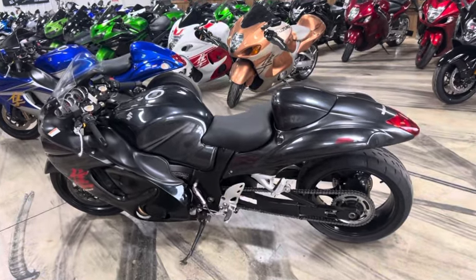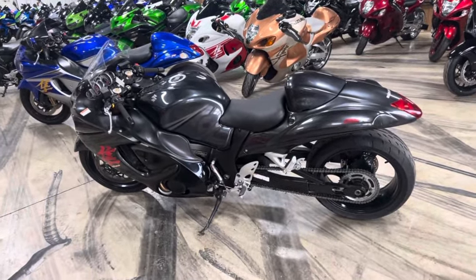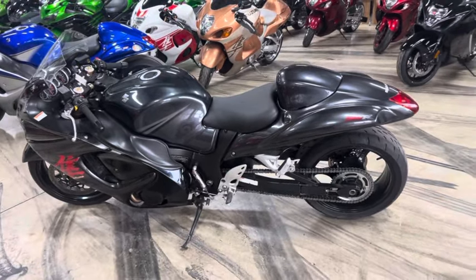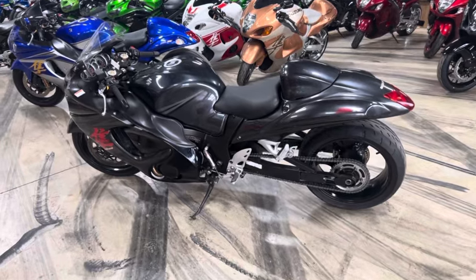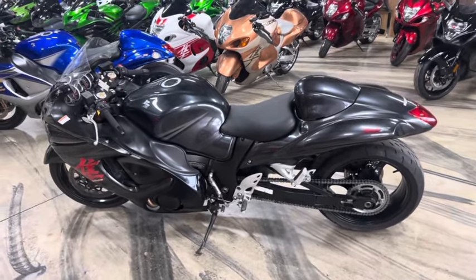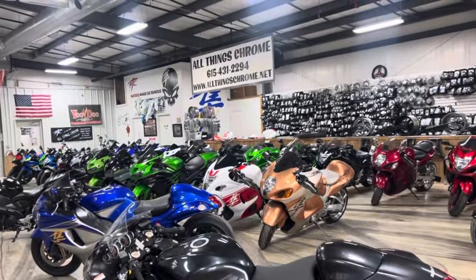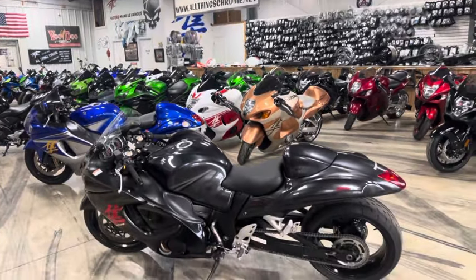We also offer a one-year warranty on this bike and any other bike that's an 09 or newer through ASC Warranty. It is $630 a year — you can renew it every year or you don't have to, it's up to you. You can check them out at ascwarranty.com. Again, there's our website allthingschrome.net — give us a call at 615-431-2294.